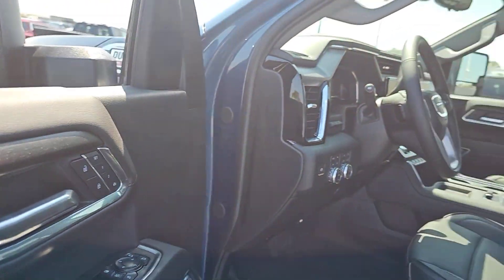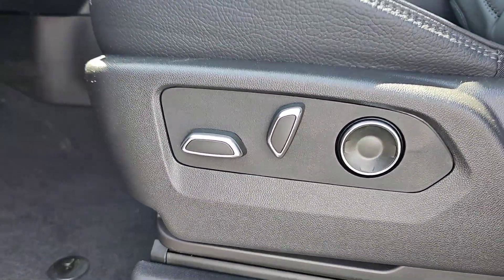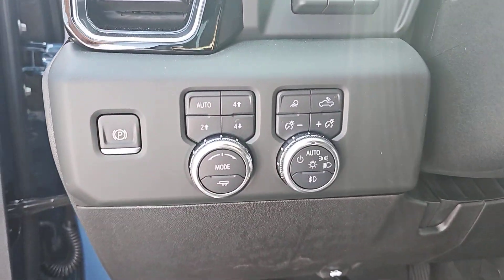Heated steering wheel, Apple CarPlay and/or Android Auto, intelligent auto on-off high beams, wireless charging station, pre-collision system, sun/moonroof, heated driver's seat, keyless entry, satellite radio, lane-keeping assist.